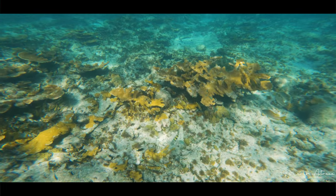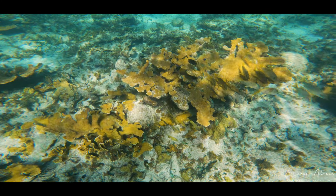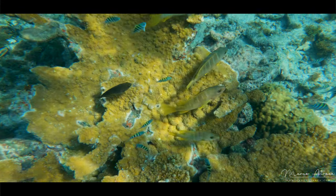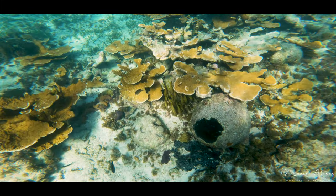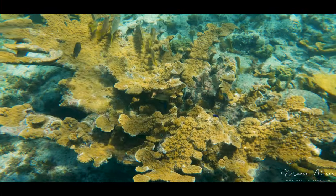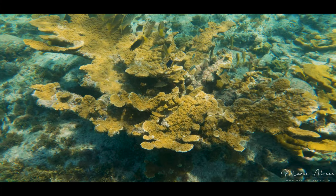El Meco Reef is a coral formation located by the El Meco Mayan archaeological site, in the northern part of Cancun, in Punta San. El Meco Reef has a depth of 4 to 4 meters, and is part of the Great Mayan Barrier Reef, also known as the Mesoamerican Barrier Reef System, the second world's largest after Australia's Great Barrier Reef.